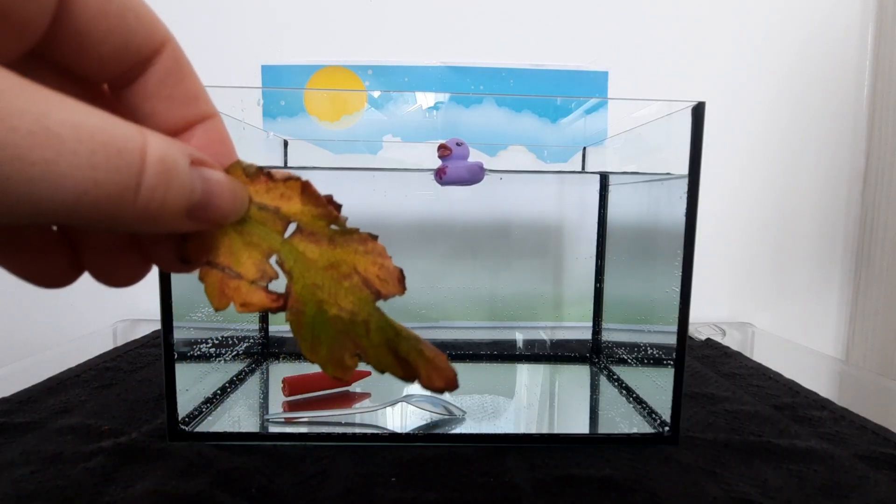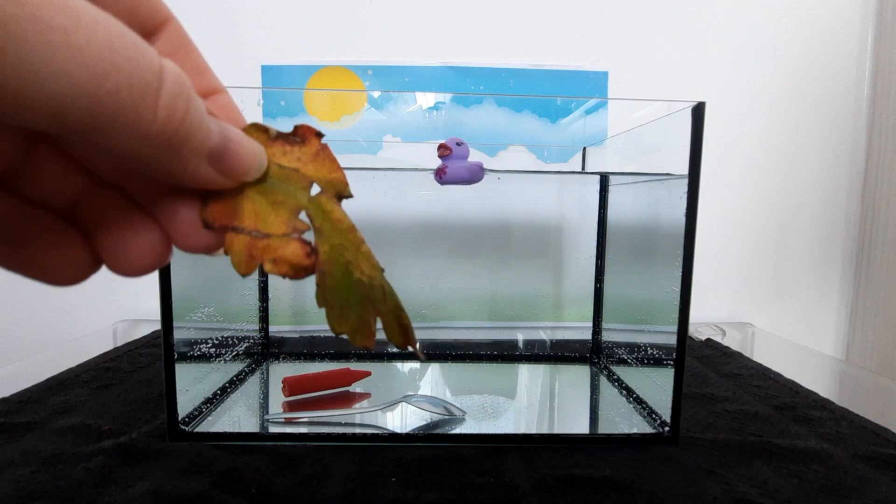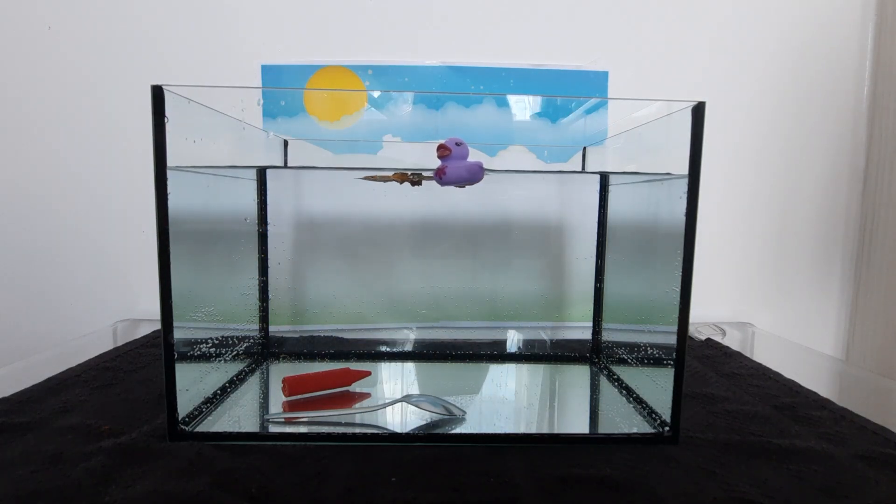It's a — u, e, f — leaf! Will it sink or float? What do you think? Wow! It floats!